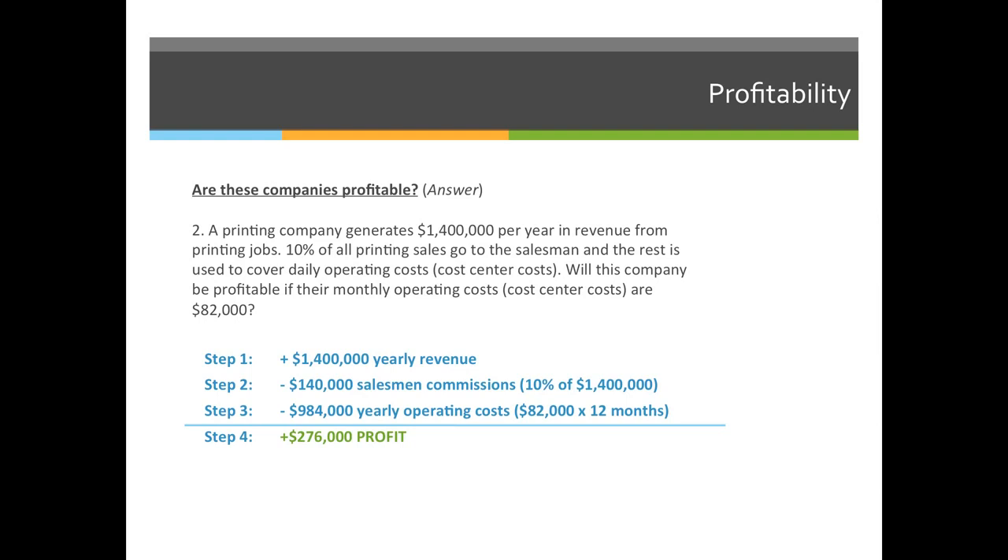If it asks you what the total number of credits are, for these examples it's just the amount of money that a company makes in a year, so the answer would be positive $1,400,000. Please don't get profit confused with credits. They both have positive numbers. So step one, I have a positive $1,400,000 — that's a credit, because I'm taking in that money from clients and it's getting deposited into my bank account.